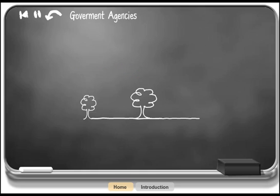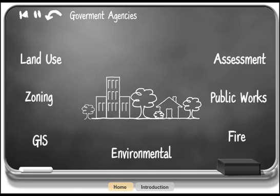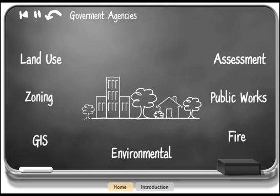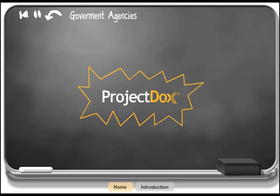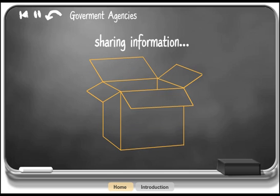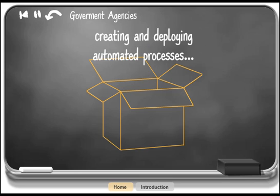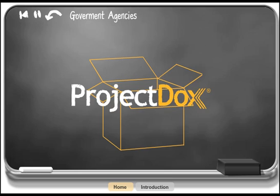Community development and management is the responsibility of many different government departments. Land use, assessment, zoning, public works, environmental, GIS, and fire are among those that work in concert with building and planning departments to manage land, infrastructure, and building life cycles. Project Docs brings the power of online collaboration with the flexibility of adapting to multiple work environments. For engineering plan and document review, sharing information, creating and deploying automated processes, and managing projects is exactly what Project Docs is designed for.